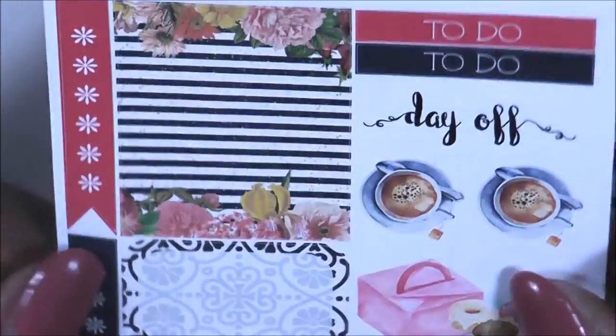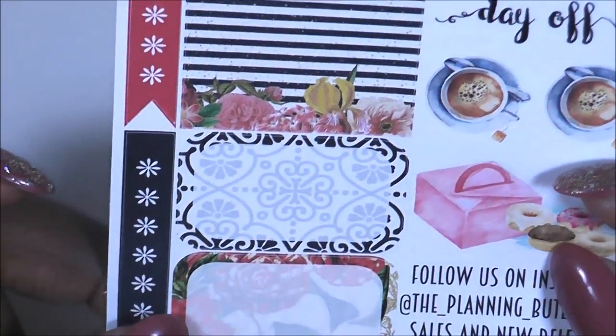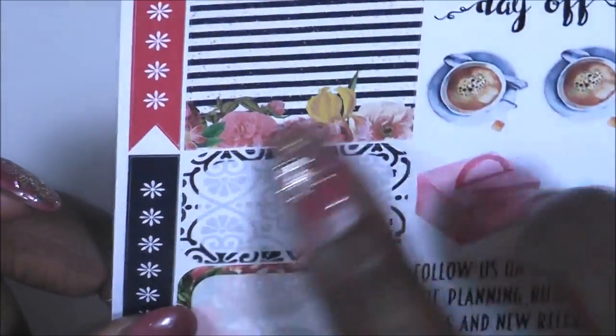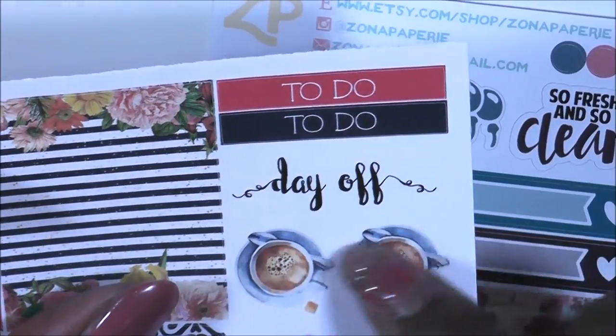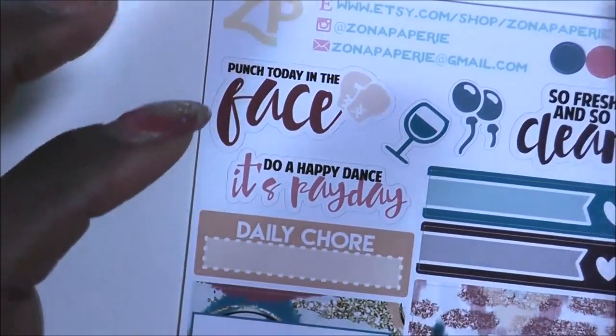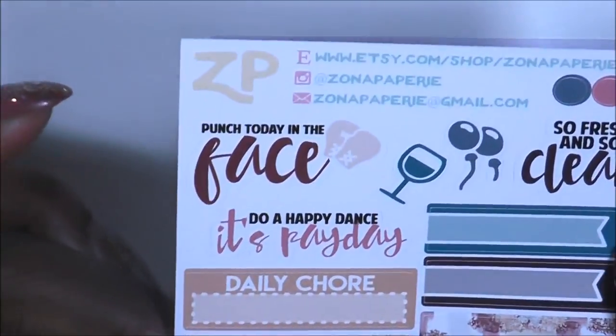Then you have the Planner Butler. I love these stripes with the florals — I'm definitely going to be using this sheet. There's a damask print, roses, checklist boxes on the side, a day off, two little coffee stickers, a to-do, and some donuts. Really cute. She also gave a nice sampler from Zona Papery — 'punched today in the face' — it's really cute.